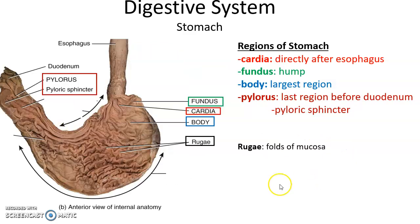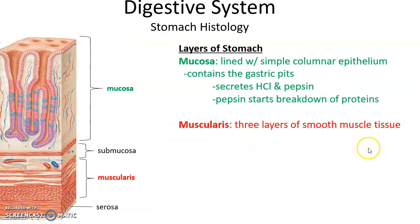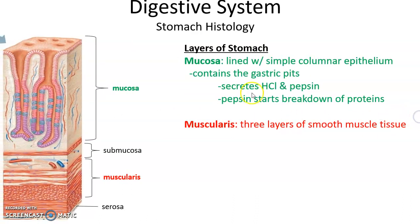Within the stomach you can see all of these little ridges or folds called rugae. They are part of the mucosa layer and they allow the stomach to stretch when filled. Looking at the layers of the stomach wall, we see the mucosa is lined with simple columnar epithelial cells and possesses little pits called gastric pits.